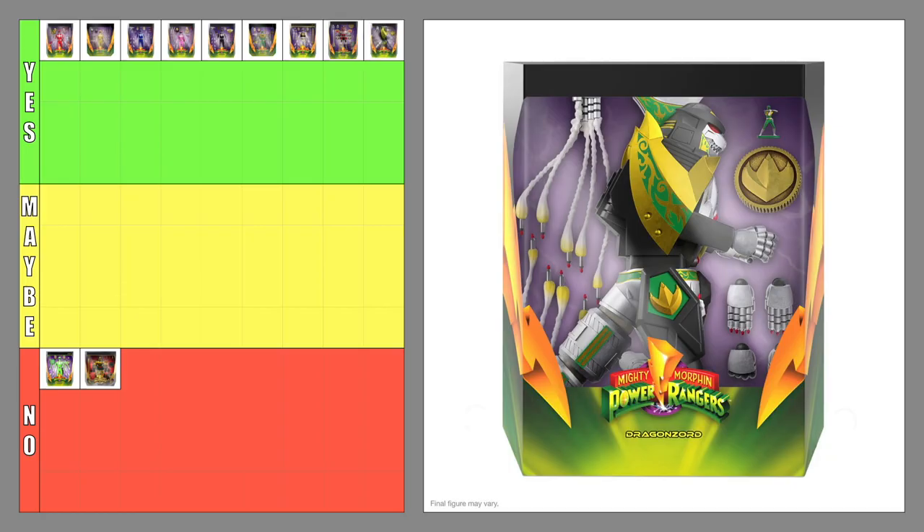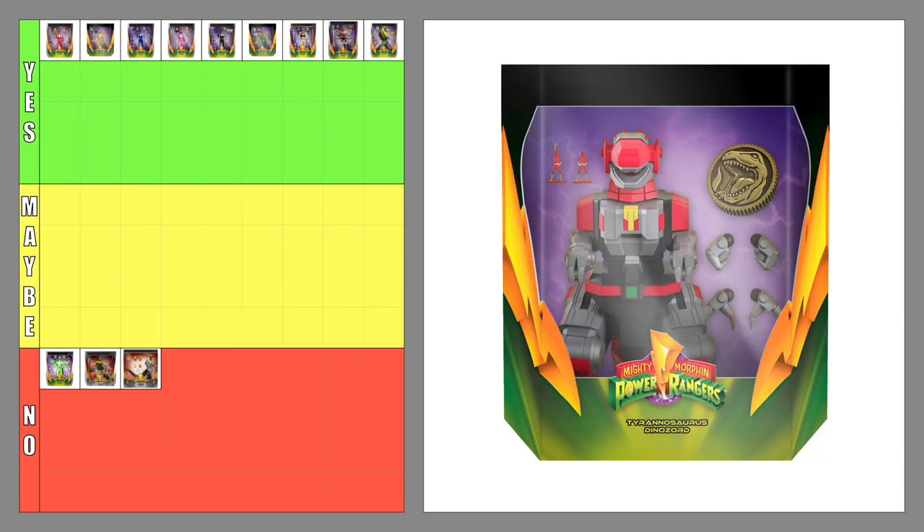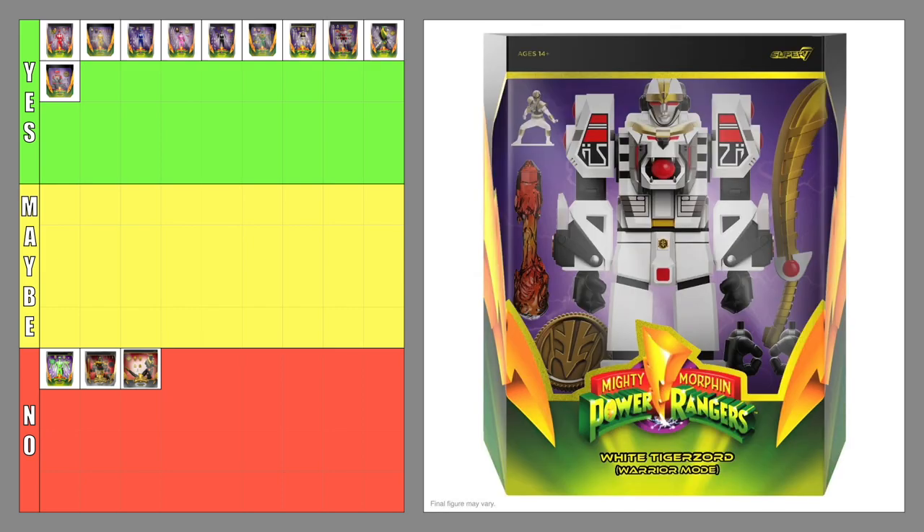The Ultimates Dragonzord — yes. The Ultimates Dragonzord Black and Gold Variant — no. Just like the Dino Megazord, the Dragonzord's Black and Gold Variant looks good but I don't like it enough to add it to my collection. The Ultimates Tyrannosaurus Dinozord — yes. The Ultimates White Tigerzord — yes. It's unfortunate that this figure had to be cancelled due to low pre-orders. I would have loved to own it.